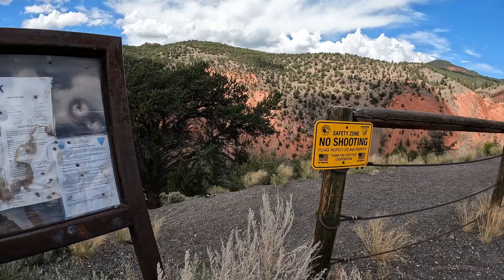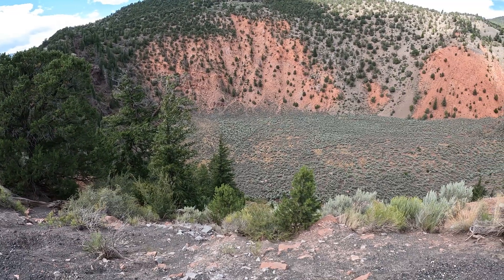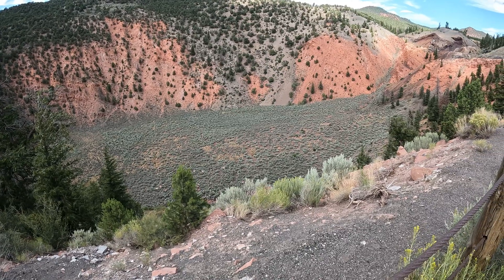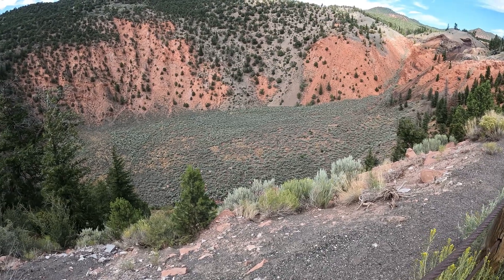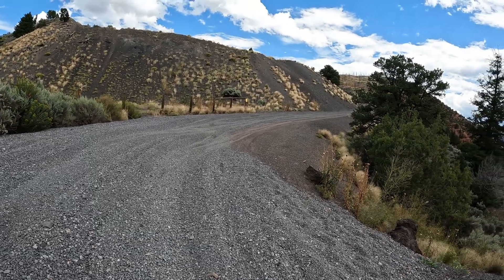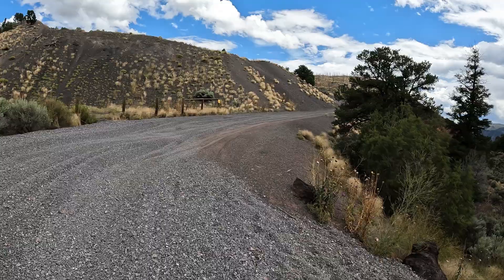I wonder if we can get a better view. As you can see, vegetation has grown since the last eruption 4,200 years ago. A little bit of loose rock here. I think I'm going to hike up a little bit further and just kind of take a look around.